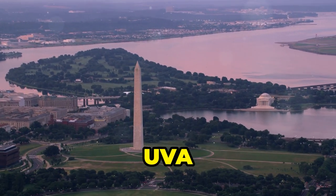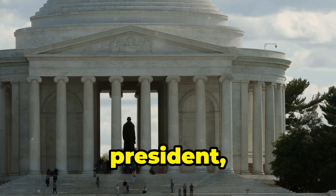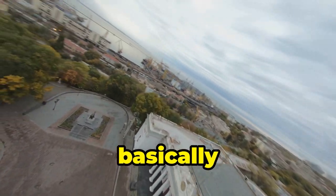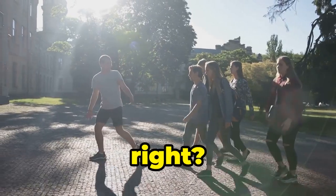Monticello and UVA — Thomas Jefferson, what were you thinking? Next up, we're diving into the world of Thomas Jefferson: founding father, third president, and apparently a bit of an architect on the side. We're talking Monticello, his sprawling estate that's basically a monument to his love of domes and octagons. Seriously, the man was obsessed. But hey, you gotta admire his commitment to a theme, right?